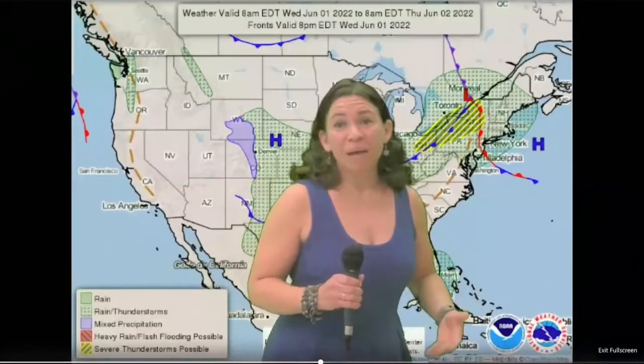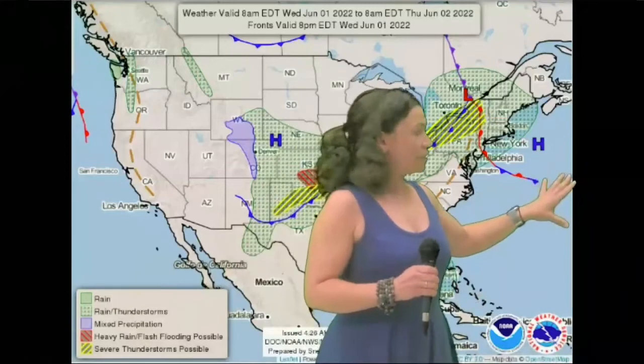Thank you so much Lila. Let's take a look at the weather map. There is high pressure centered off the East Coast. That's what brought the nice weather in for Tuesday, although it was hot and humid.